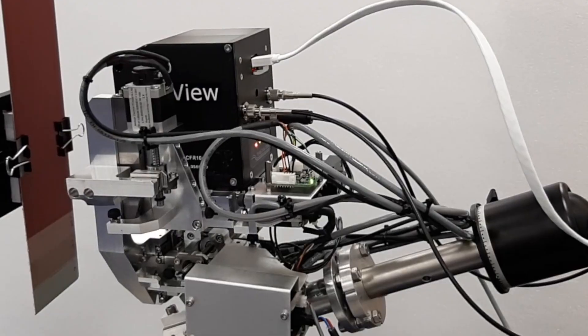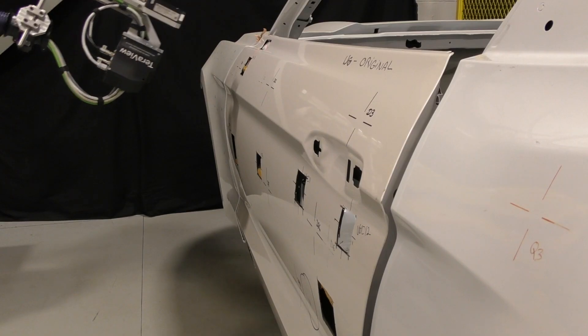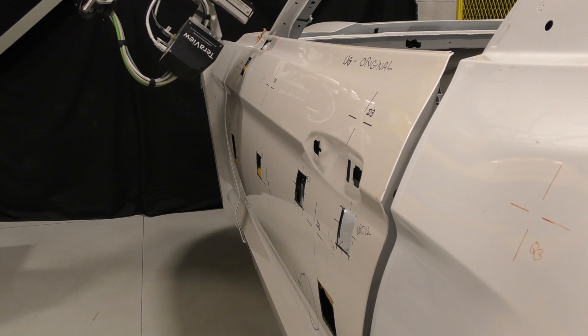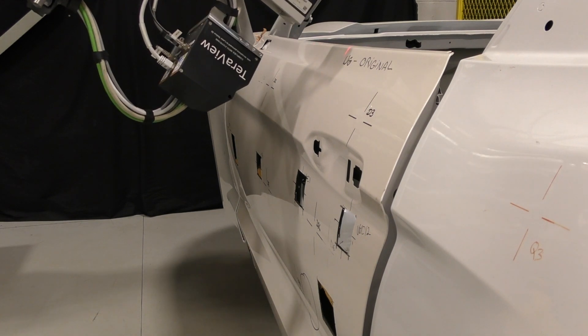One of the main industrial products that Teraview has developed over recent years, in close collaboration with customers such as Ford Motor in the US, is a product referred to as Terracotta. Terracotta is a system which uses unique properties of terahertz radiation to measure the thickness of multi-layer paints on cars, aerospace components, and in a variety of other industrial applications.